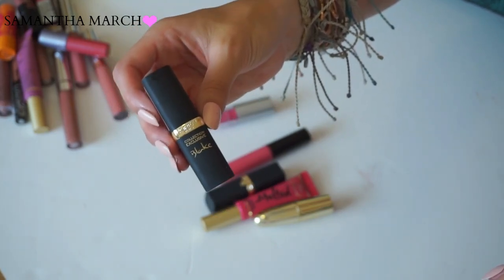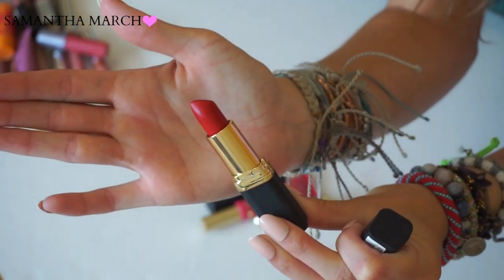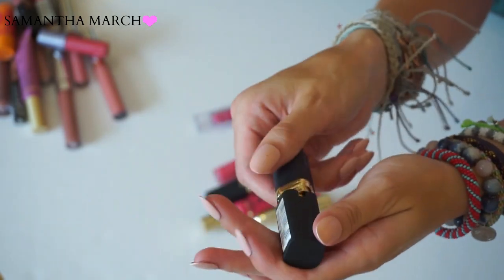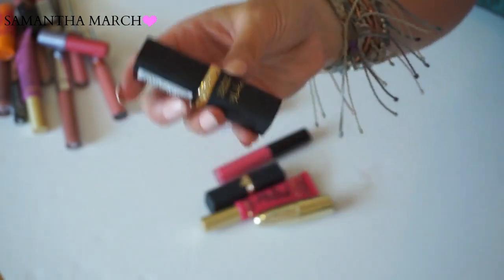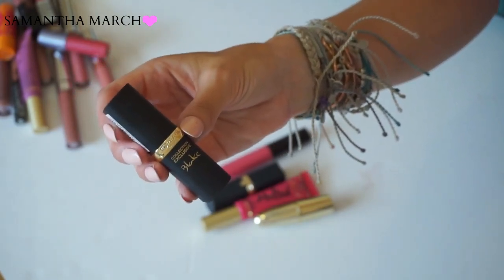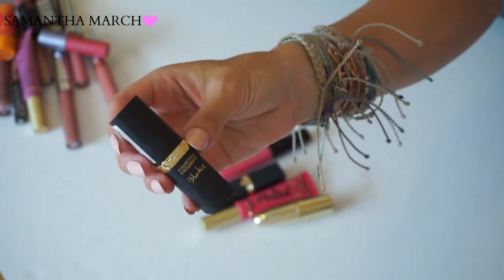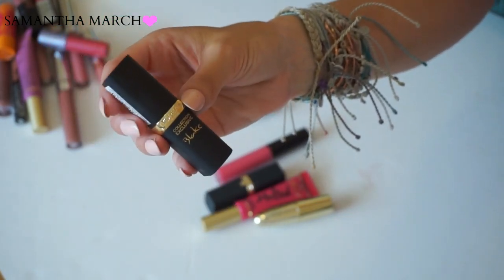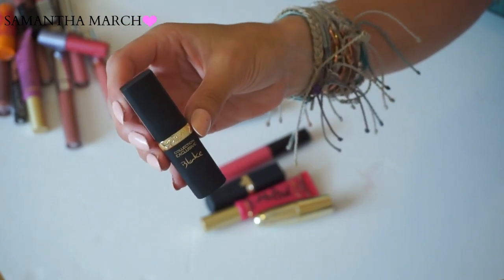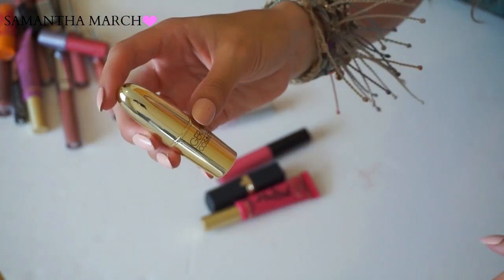From L'Oreal I have their Blake's Red. L'Oreal has a couple of celebrity collections. The Blake's Red is not quite a true red - when I first apply it, it comes off as a pinky red. I honestly have not been able to find a true red for my collection. I don't love the smell of L'Oreal lipsticks, but I don't have too many reds in my collection, so I'm keeping it and hoping to find a good true red soon.